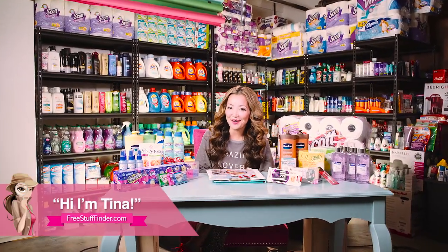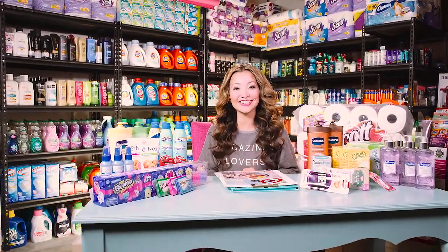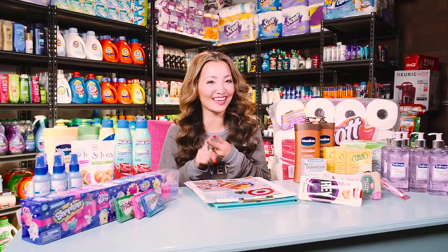Hey guys, it's Tina from FreeStuffFinder.com here to cover the best freebies and deals this week at Target and CVS.